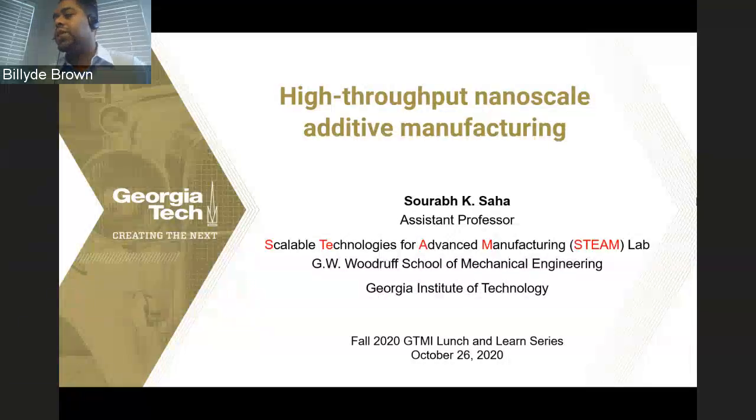GTMI's mission includes education and workforce training, collaborative partnerships with industry, academia, and government, as well as thought leadership. GTMI hosts a lunch and learn series each semester. This fall, sessions will be held on Mondays at noon as live online events. These sessions are excellent opportunities for Georgia Tech faculty, undergraduate and graduate level students and researchers, as well as a global manufacturing community to learn and share advanced manufacturing knowledge.